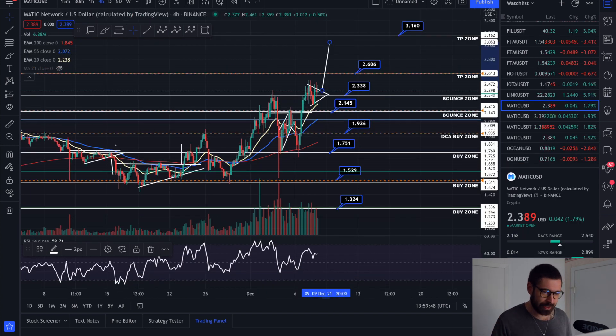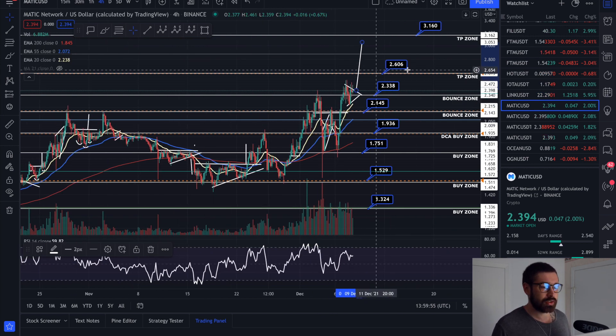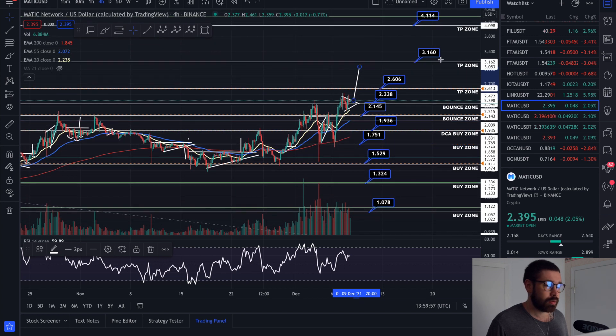But this video is about Matic, so let's get back into Matic. Watch for that pattern — if it does break out, we have take profit levels at 260, 316, and one all the way up at $4.11.